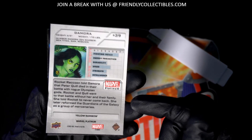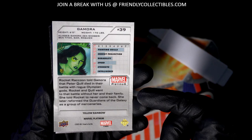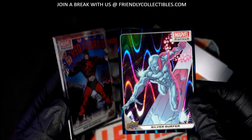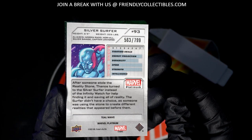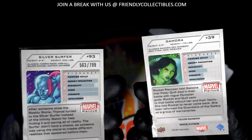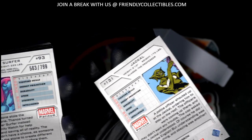So this is a yellow rainbow. Yellow rainbow — nice. That is a very nice one to get right there. And look at the Silver Surfer wave type — teal wave. You can see the number on there; it's numbered 799. The other ones didn't have a number stamped right there.